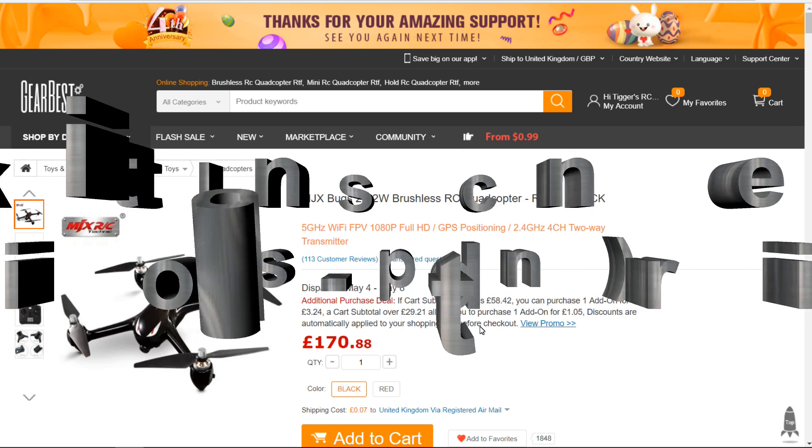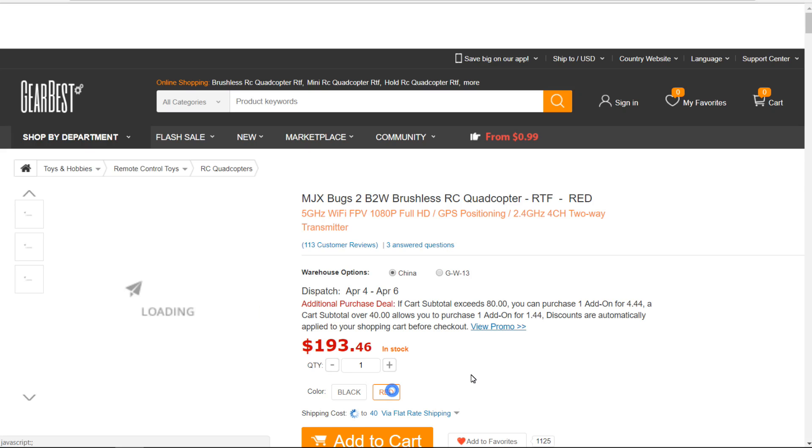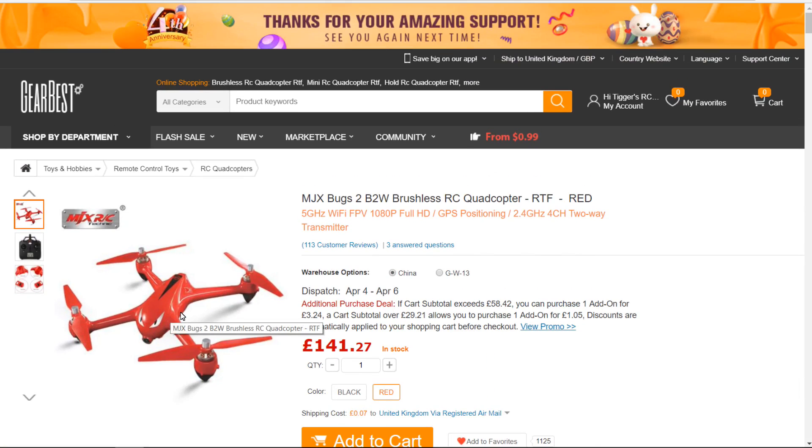One thing I always do is hunt around and check all the different colours on quads. I love the MJX Bugs range, and the B2W is no exception. The black one is £170, but the red one is £141 — a £30 difference for the sake of a colour. To me, that's not worth it. I could buy something else with that £30, so I'd just go for the red, whether I liked it or not.